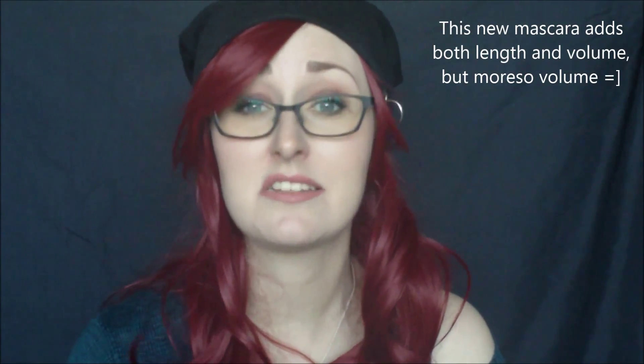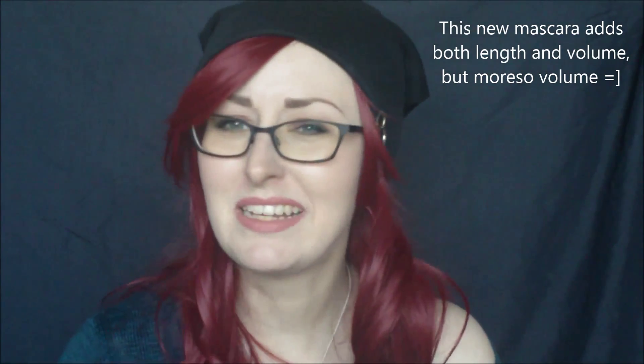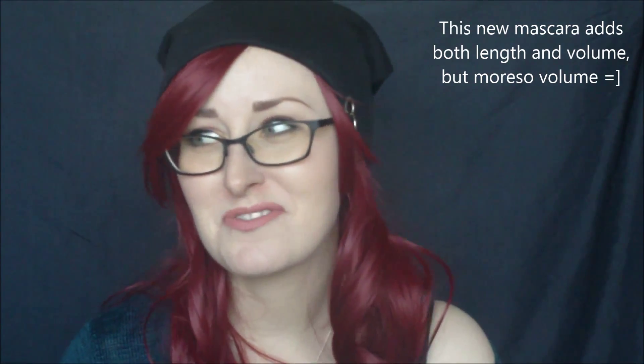The mascara in particular is excellent. I'm wearing it today and it hasn't overtaken my holy grail mascara, the Lash Sensational one from Maybelline, but it's pretty close. It's not as defining as the Lash Sensational mascara, but it does give me a little more volume, so it's a really close second — and that's really saying something.